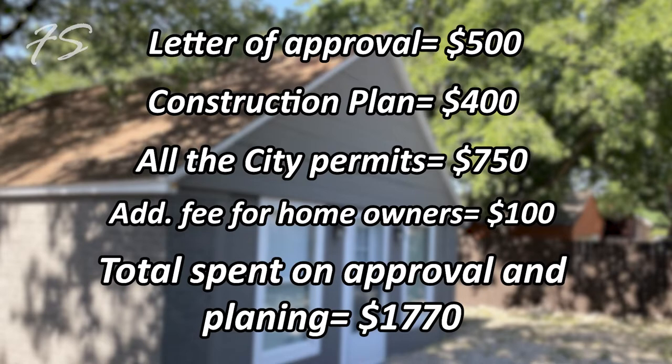All in all, we spent about $1,770 in just the approvals and planning phase without even touching the place. That's still quite cheap compared to California, where it's extremely difficult to do construction and there's a lot of soil testing and reports required. We're fortunate in Texas to spend less money on permits.